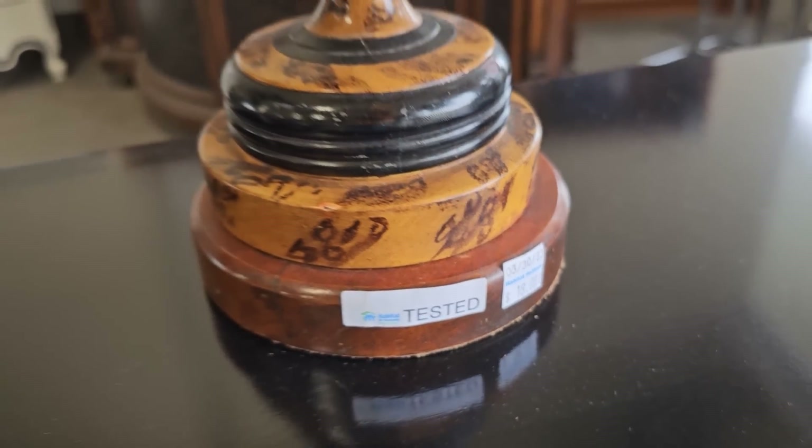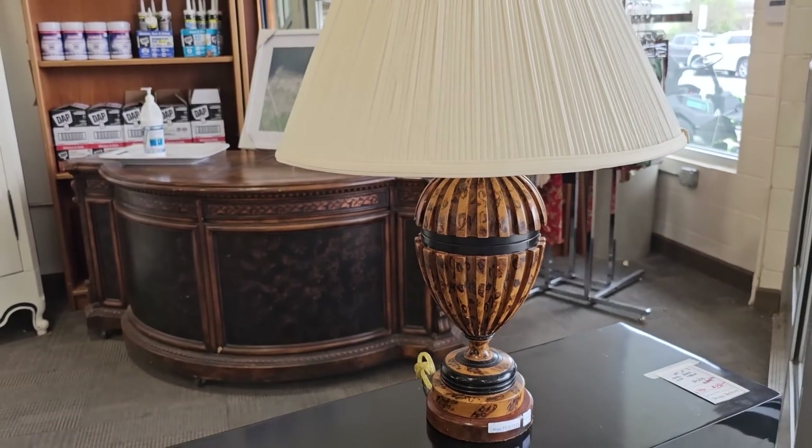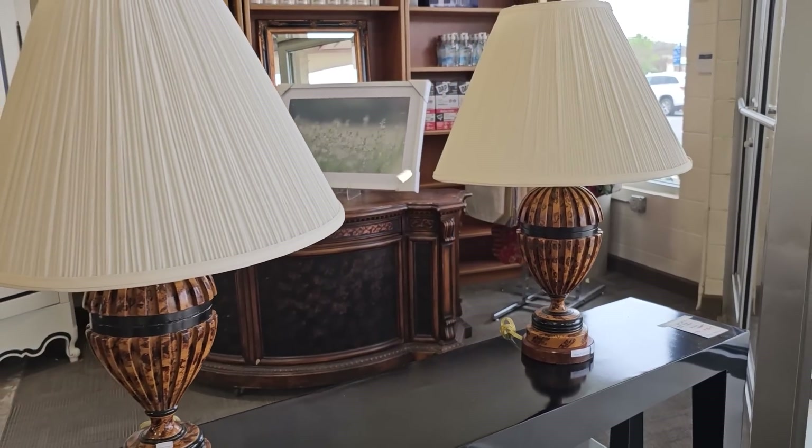Definitely check your ReStore for lamps. These are $18 a piece — I just love that leopard print on them. They've got tons of great lamps here today. I can't wait to show you those.